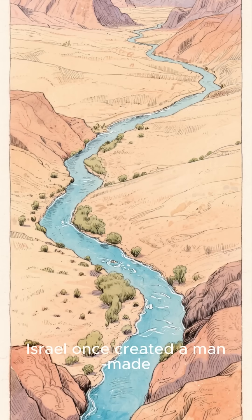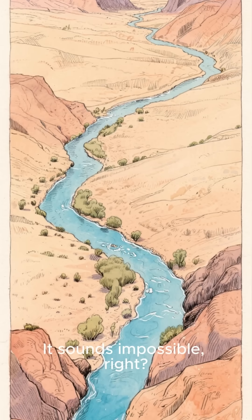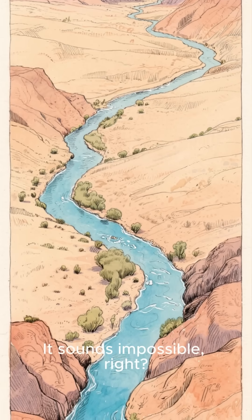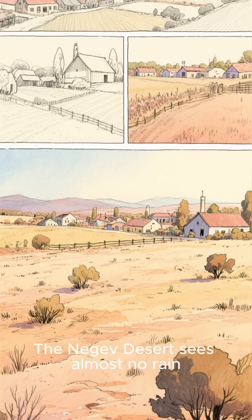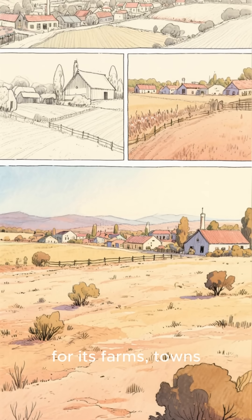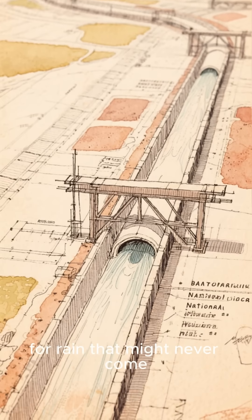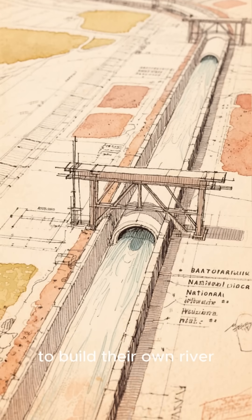Did you know Israel once created a man-made river right through one of the driest deserts on Earth? It sounds impossible, right? The Negev Desert sees almost no rain, but the country desperately needed water for its farms, towns, and rapidly growing cities. So instead of just waiting for rain that might never come, they decided to build their own river.